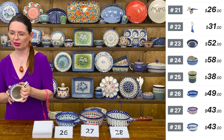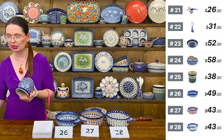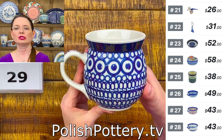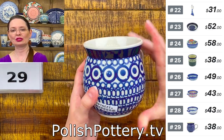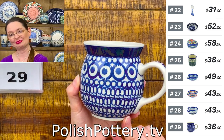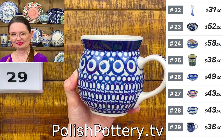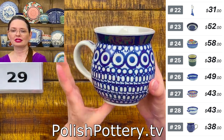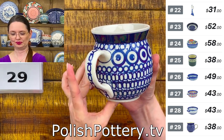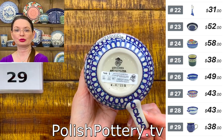Here I have Pattern 13 from Ceramika Artystyczna — one of the standard, very old patterns — in a 16-ounce bubble mug. $38, number 29.